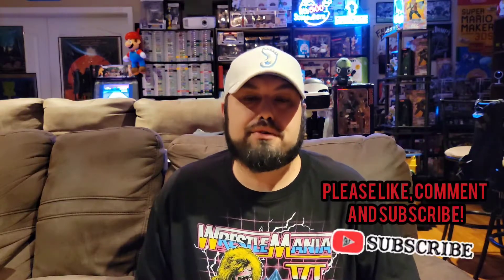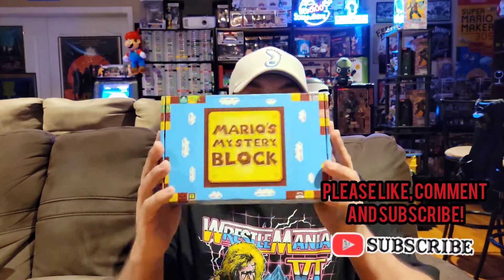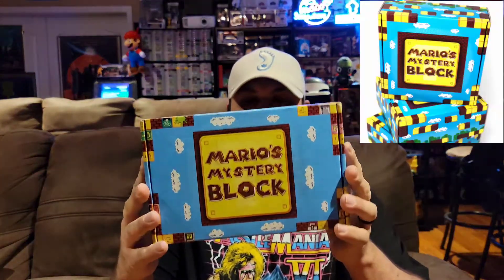What's going on everybody and welcome back to a new episode of GBA. In this video we're opening up the December Mario's Mystery Block. I'm a little bit late opening up this box — I had COVID and was out of commission for a while, so definitely late getting this out, but I hope you guys still enjoy it.